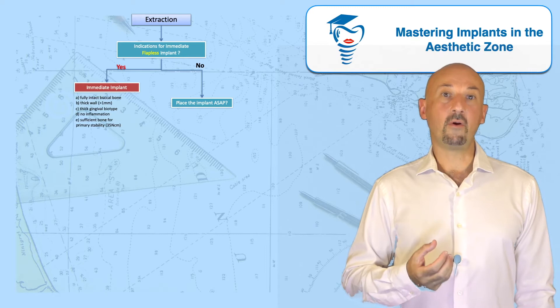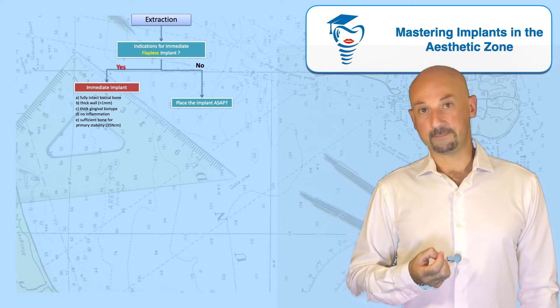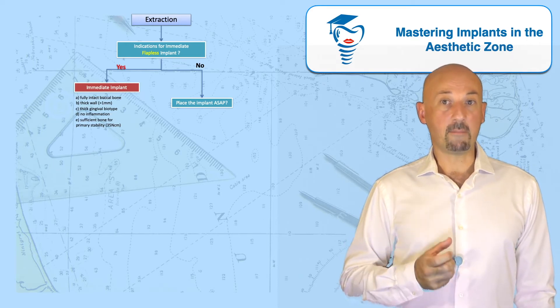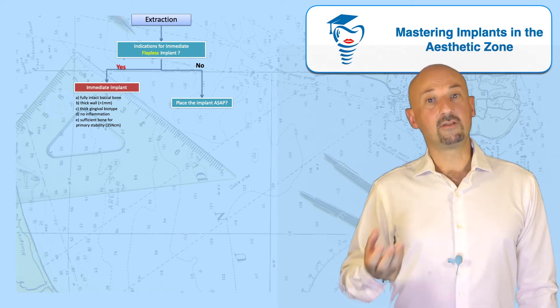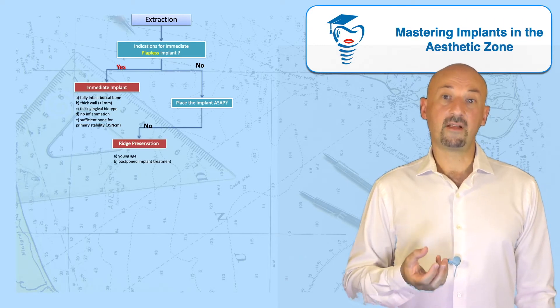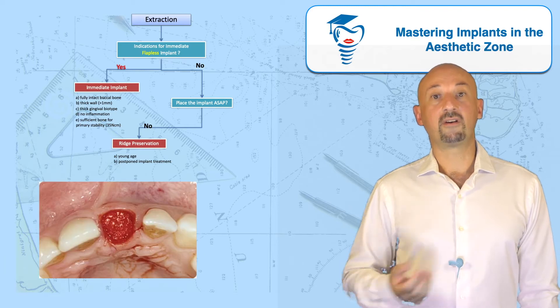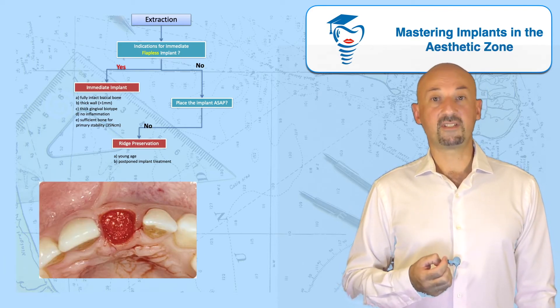The next checkpoint will be whether I will do ridge preservation or not. The determining question for ridge preservation in my mind is: how quickly do I need the implant in place? If my patient does not want the implant right now, or cannot afford it, or doesn't desire it but might open the possibility for the near or longer term future, I would consider it a good case for ridge preservation.